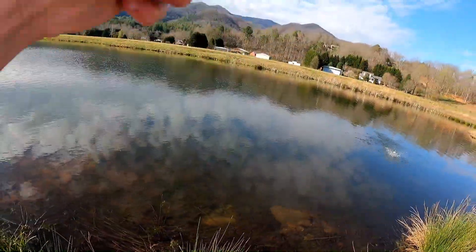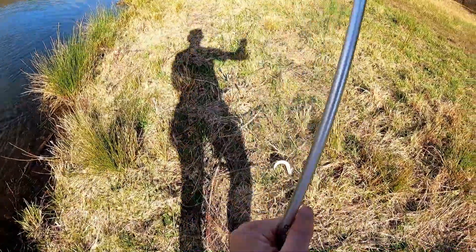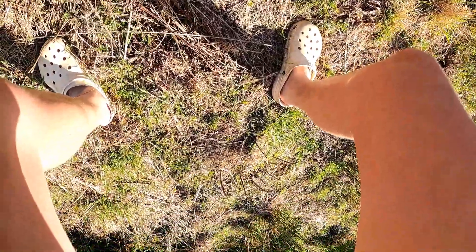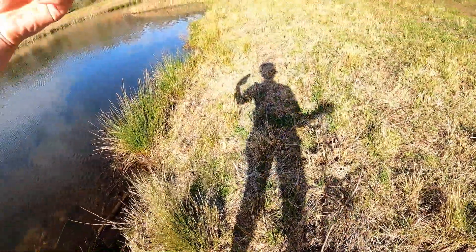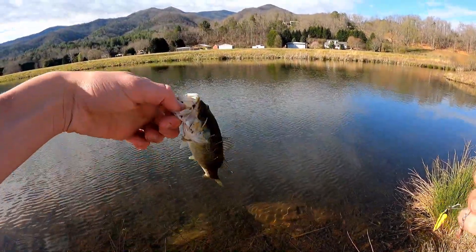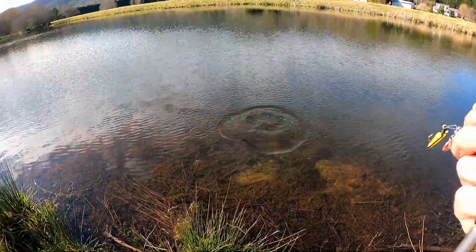Got another one - oh, this one's much smaller, second bass in this lake though. Much, much smaller. Sorry buddy, poor guy, it's gonna be all right. Much smaller - cause McDonald's, because I got quarter pounders! Tiny little guy on the beetle spin again. This guy is tiny - thank you for biting, see ya!